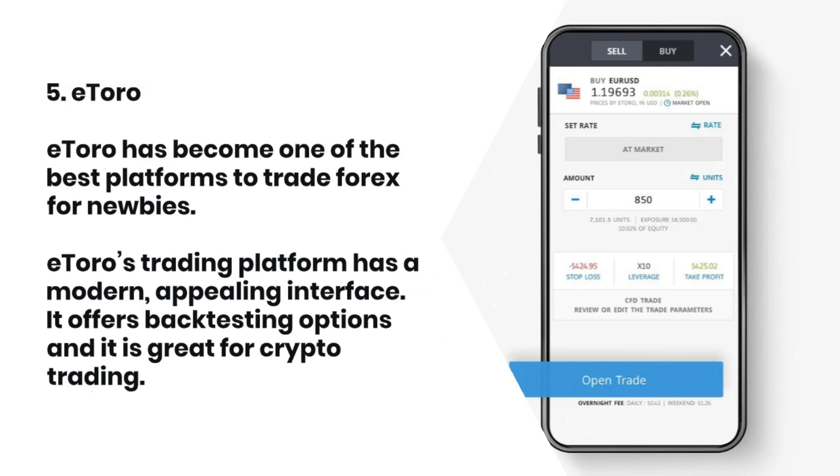5. eToro. eToro has become one of the best platforms to trade forex for newbies. eToro's trading platform has a modern, appealing interface. It offers backtesting options and is great for crypto trading.